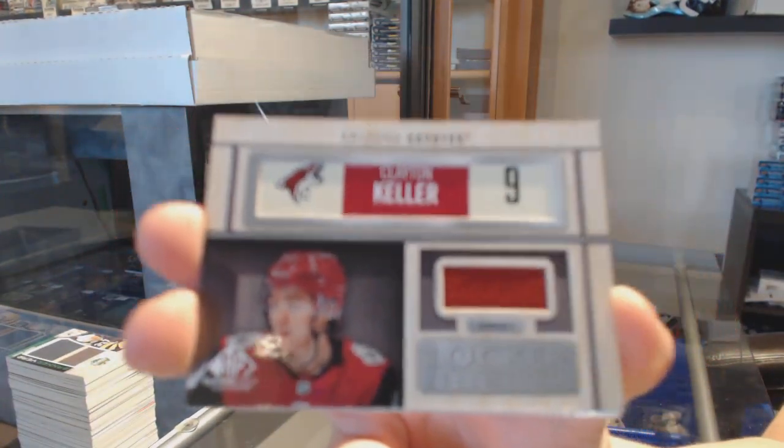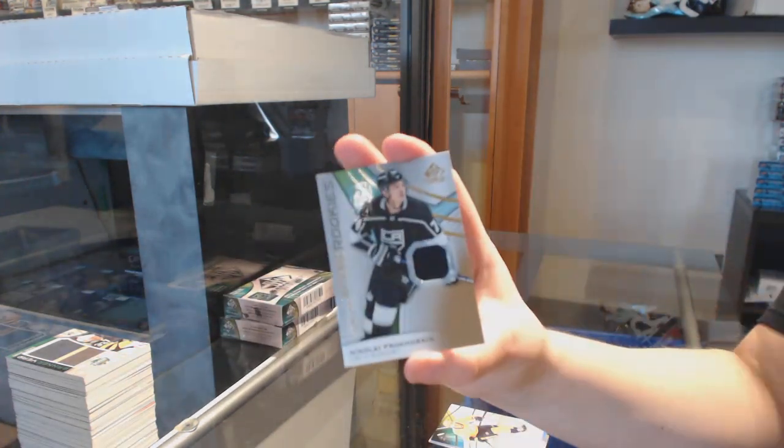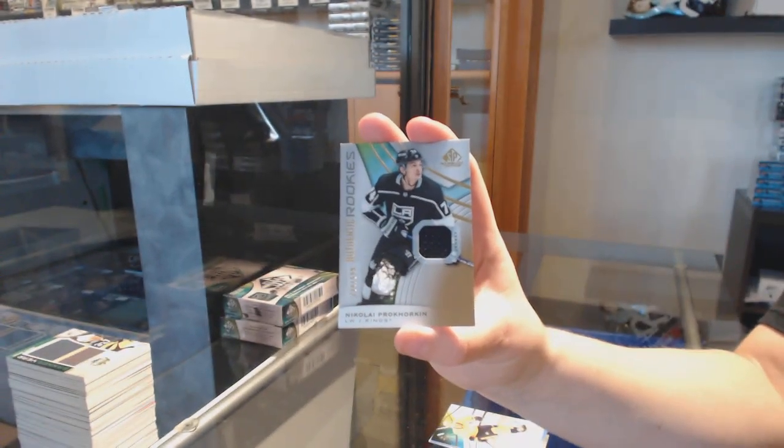Locker essentials jersey for Arizona, Clayton Keller. And for the Kings, rookie jersey of Nikolai Prokhorkin. We'll put all four of those teams in a randomizer and do that at the end of the break.